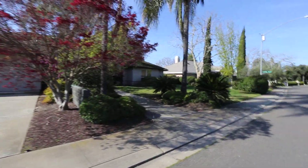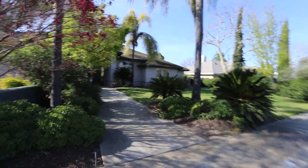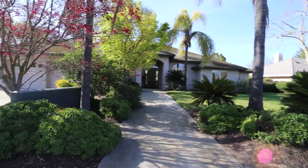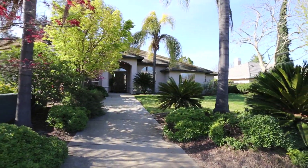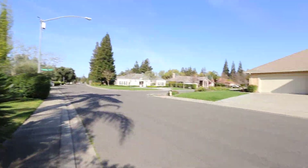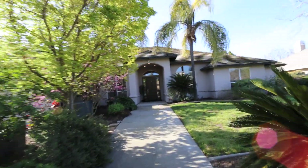Alright everyone, here we are at 320 Hartley Drive. This home is located here in Modesto, close to Del Rio Country Club. As you can tell, it's a very beautiful neighborhood. Right in the front here you do have some palm trees and a beautiful front yard.